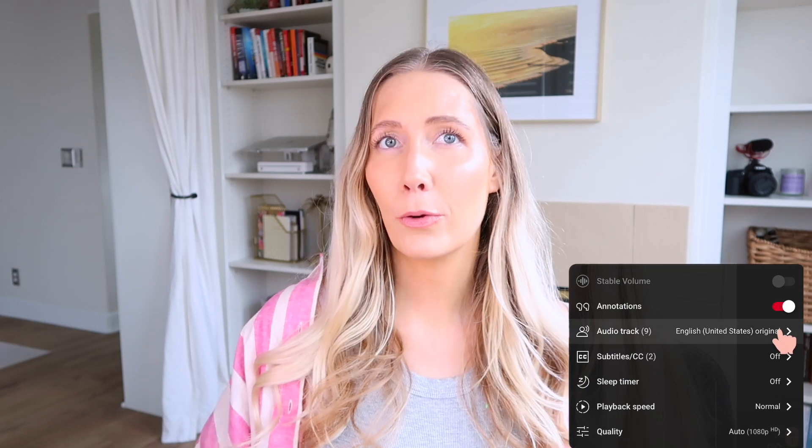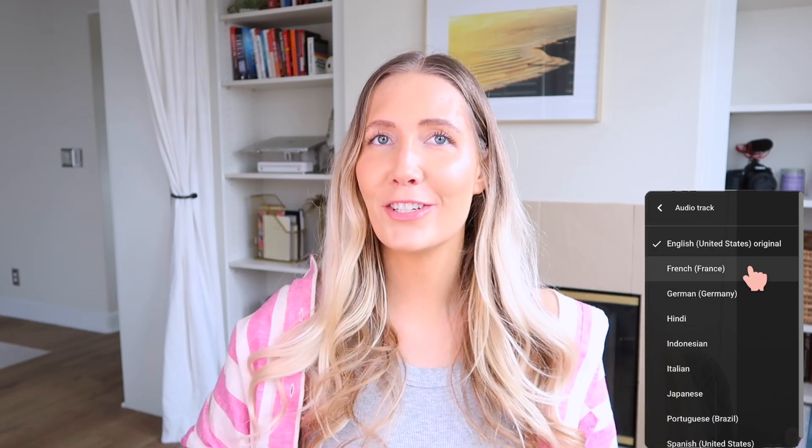Automatic dubbing is on for this video, so if you want to hear me speak in a different language, just go down to the settings and change the language.